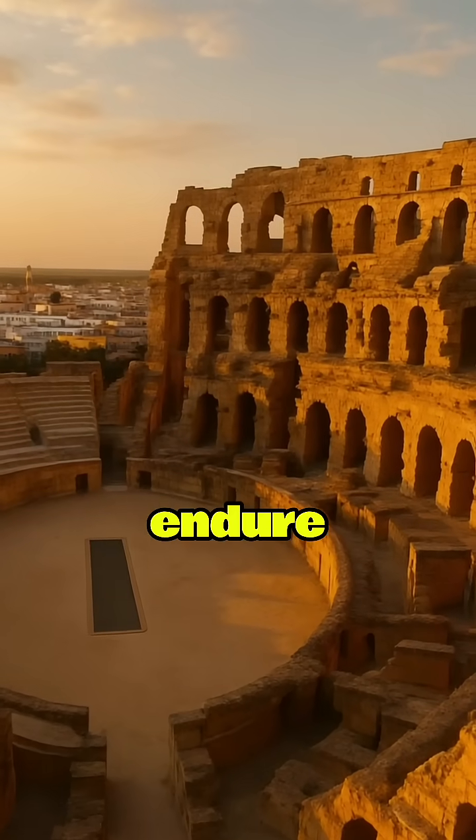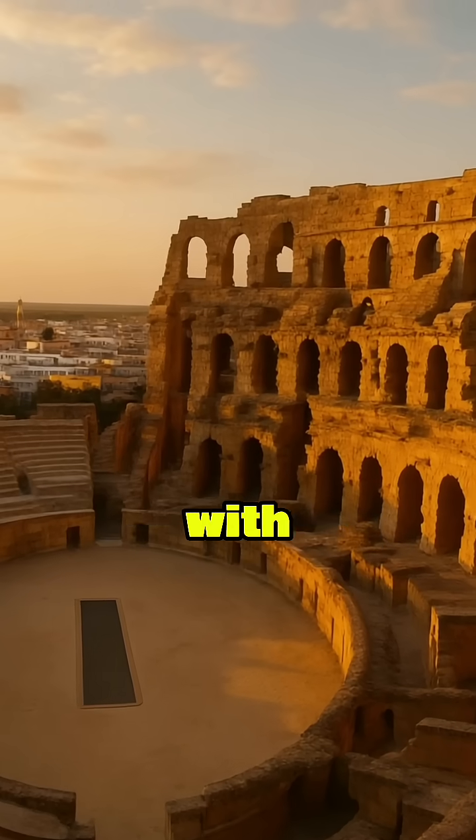In short, Roman ruins endure because they weren't just built — they were engineered with intention.